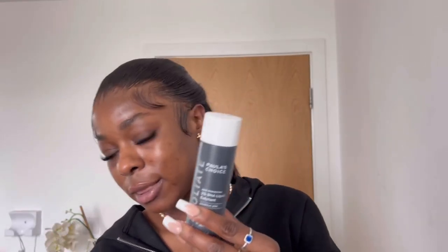After washing my face, I like to use the Paula's Choice liquid exfoliator. This has been really good — I use it morning and night. You just need a cotton pad, put a few drops on it, wipe your face, and that's it. It's super gentle and I think it's been really good so far.